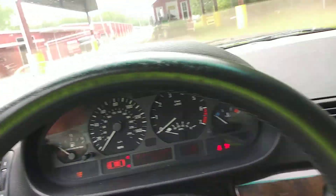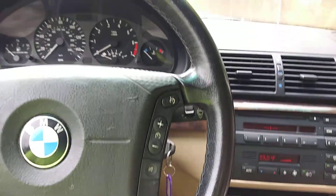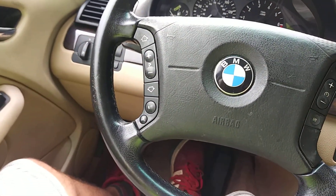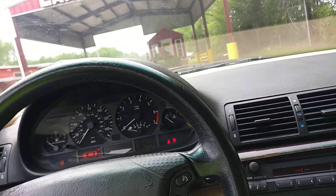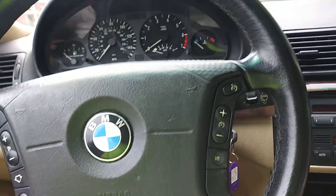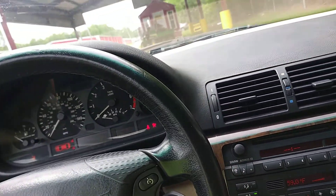That's 187,042 miles. Alright, we are going to go for a test drive. Buckled up here.